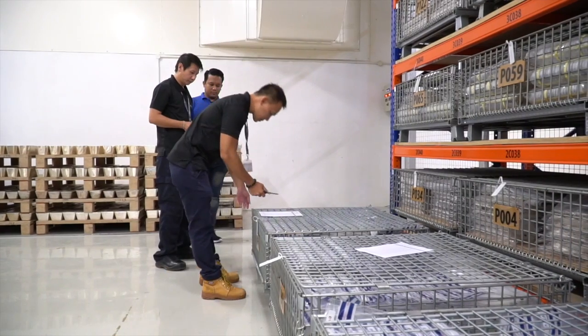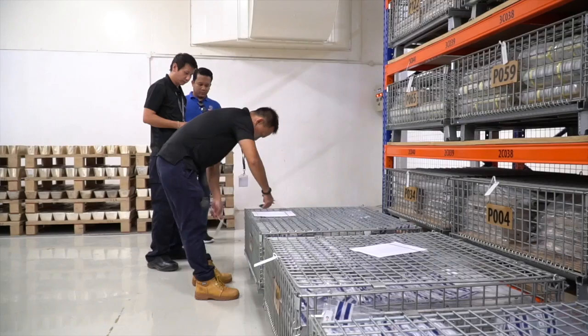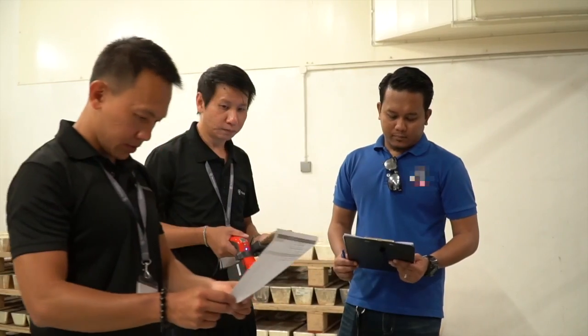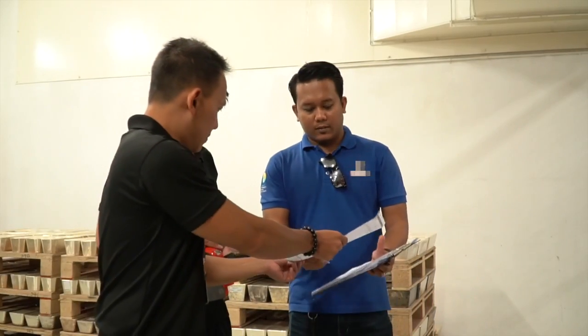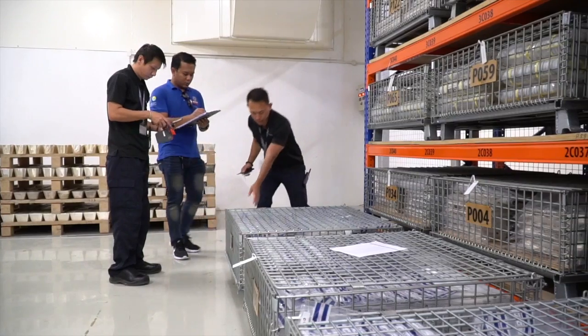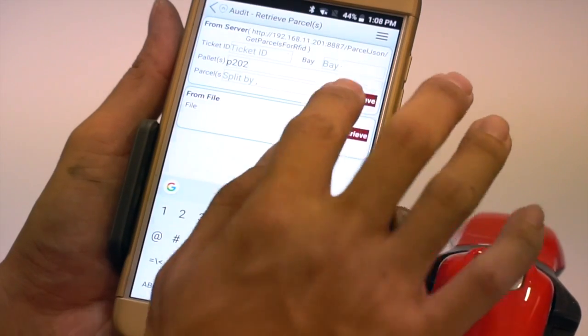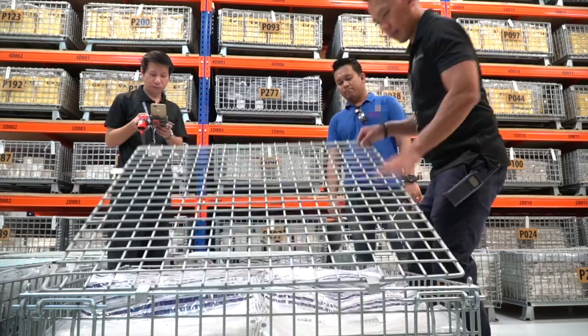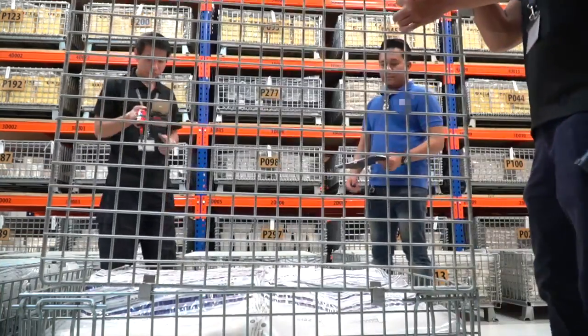For silver, the auditors randomly choose pallet cages to audit and the vault management system provides the list of parcels assigned to that pallet. Our innovative RFID scanners will be used to verify your parcels, first by entering the correct pallet cage number, then loading a list of parcels in that pallet cage. Pallet cages are opened under the observation of inspectors.